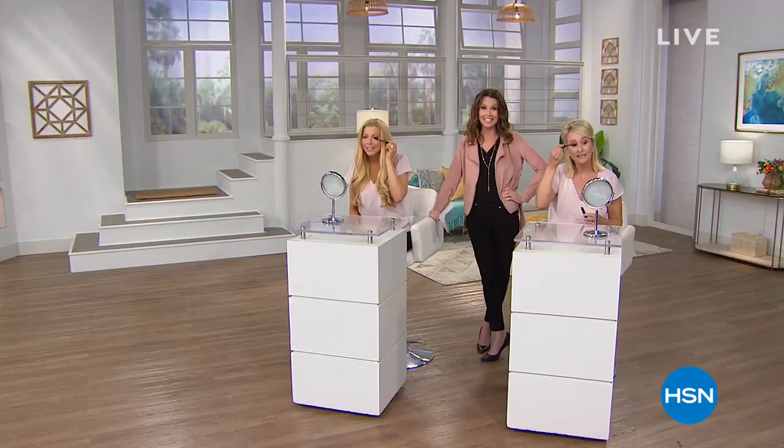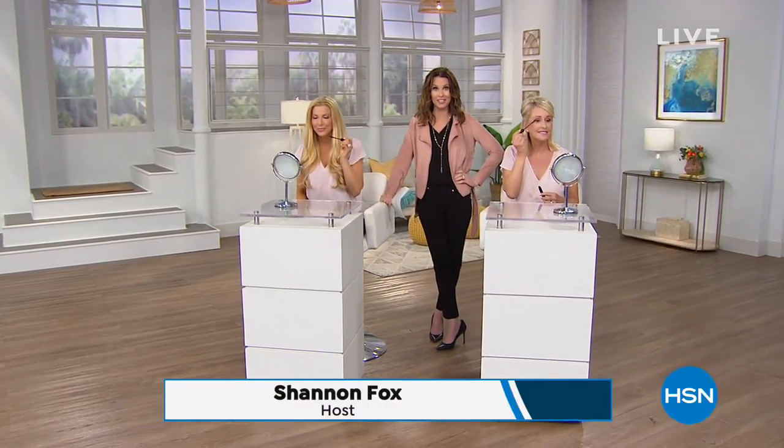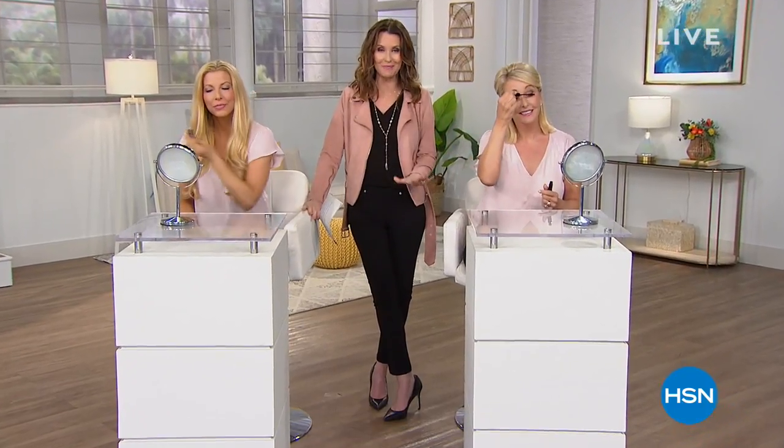Hey, I'm Shannon Fox, and I'm going to tell you that under this harsh HD lighting, I've got to have the perfect, flawless makeup, and that's what IT Cosmetics is.